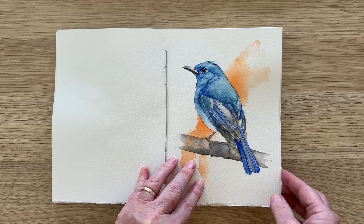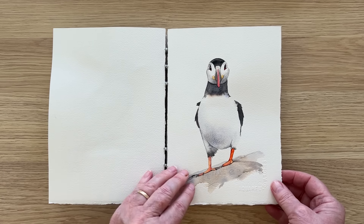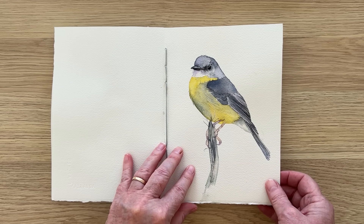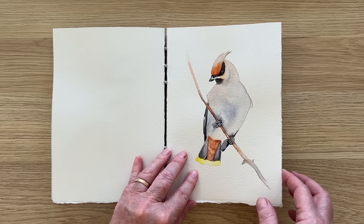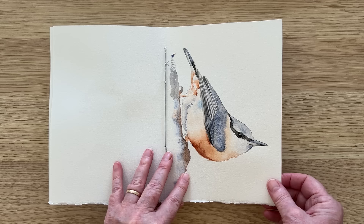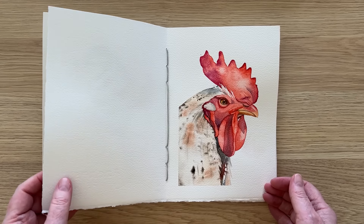Even though painting and watercolour is my job, I don't get a lot of time to paint because of all the other things I have to do for my business. Painting is just a small part of what I do and it can be frustrating when I go days and days between painting. I feel like I can't improve my skills because I don't get enough time to paint, so I need to carve out some time to paint as often as I can.